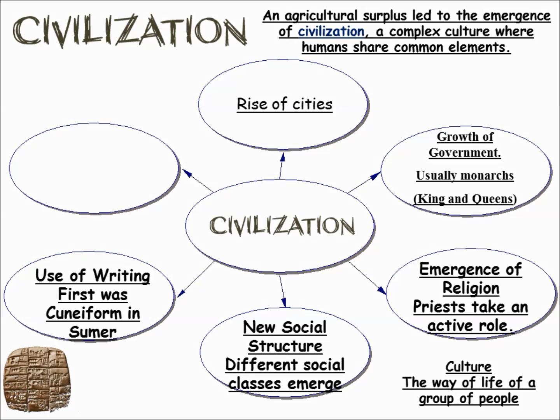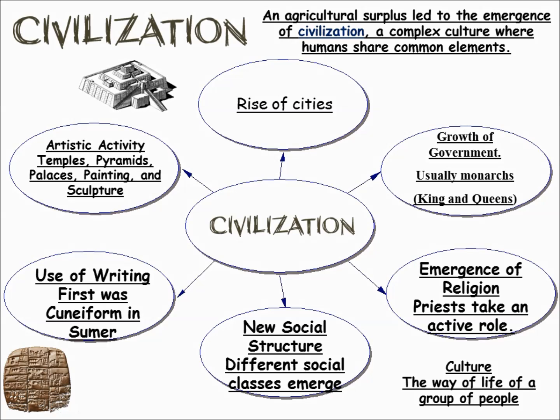For the first time, we can create what we know as history. Cuneiform is the first writing developed in Sumer, located in Mesopotamia between the Tigris and Euphrates River. Also, artistic activity — the building of temples, palaces, paintings, and sculptures — all start to take off with the creation of civilization.